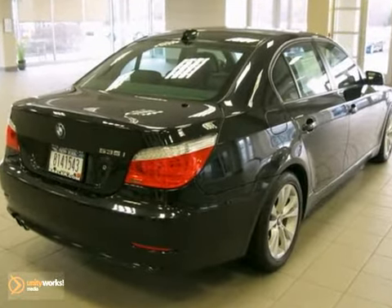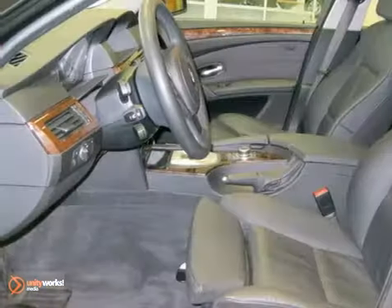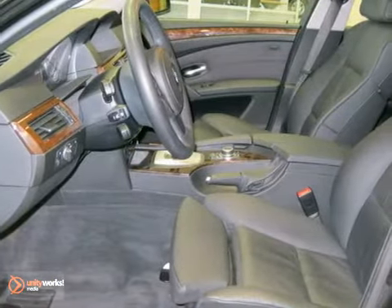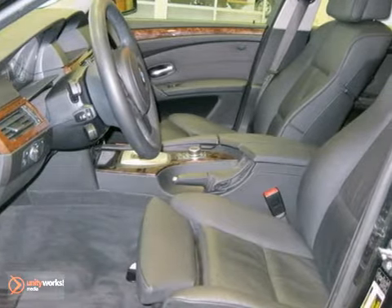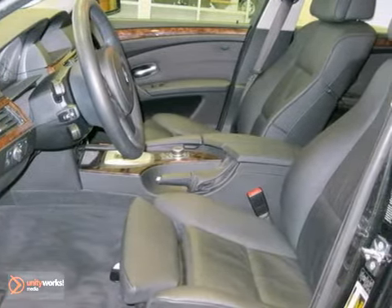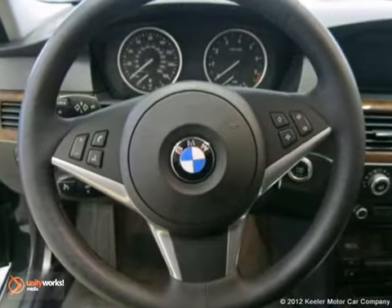a black Dakota leather interior with dark poplar wood trim, and comes with some amazing features such as real-time traffic information, adaptive light control, a moonroof, 17-inch wheels with all-season tires, an iPod and USB adapter, voice command, and a navigation system,